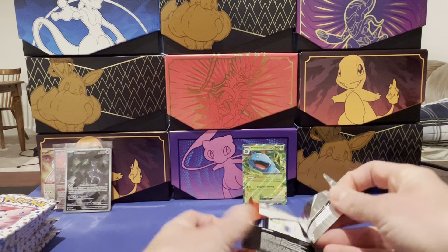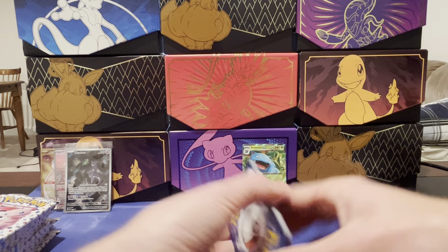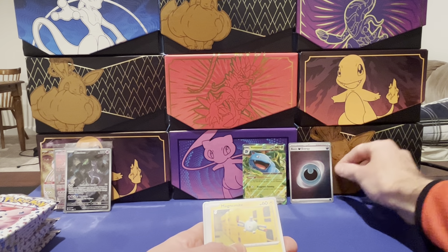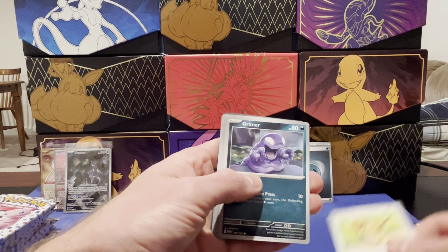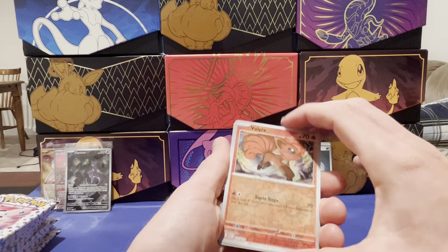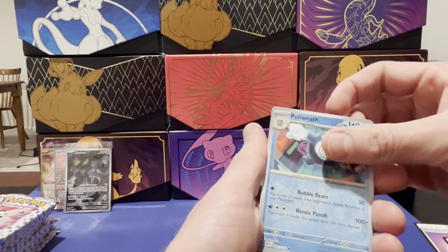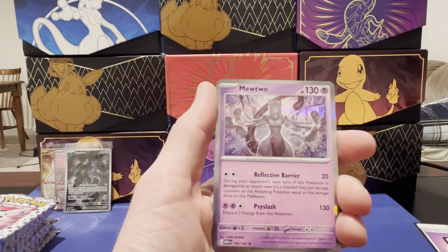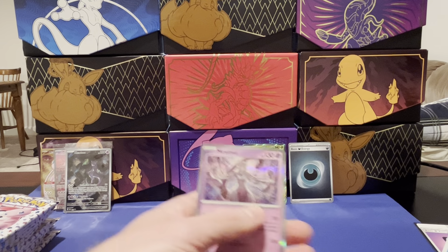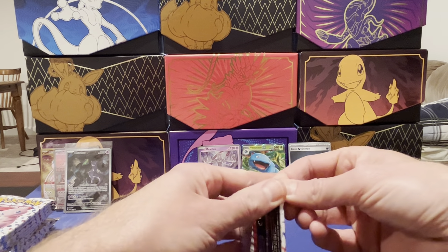Moving on to pack two: got the shiny dark energy — so that's my first shiny energy, nice. Magnemite, Caterpie, Eevee, Grimer, Rigid Band, Graveler, Protective Goggles, reverse holo Vulpix, and Poliwrath — always one of my favorites, a really cool Poliwrath card. And finally... oh look at that Mewtwo! That is sick — looks like a Marvel villain. Holy cow, that is awesome. This set is awesome and I'm only two packs in.